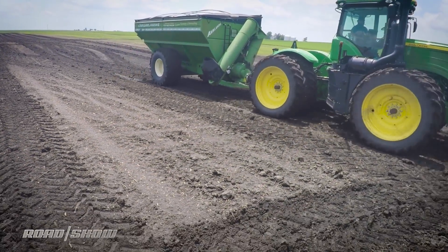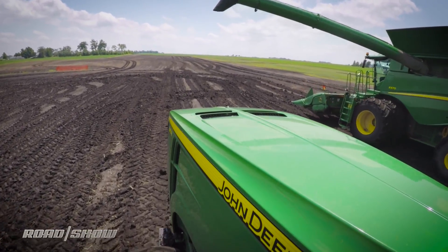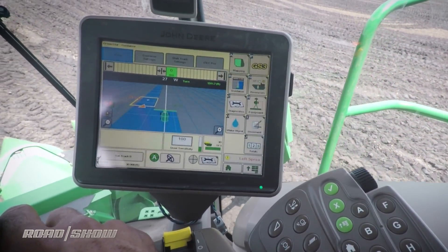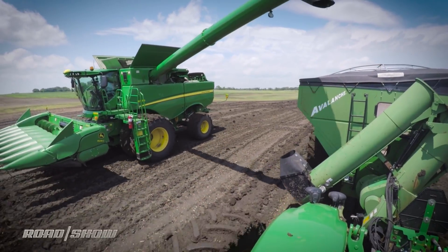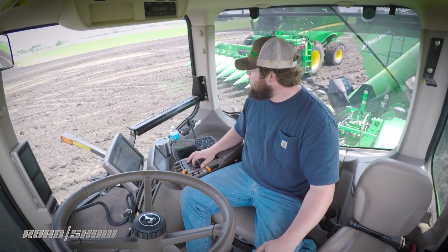He's gonna come up behind us, and once he gets in my zone here he'll be able to sync up. Once he's in the zone he'll hit his resume button and he's synced up with us. Oh my gosh, he's following you and his hands are not on the wheel! Right now no foot on any pedal — no hands.